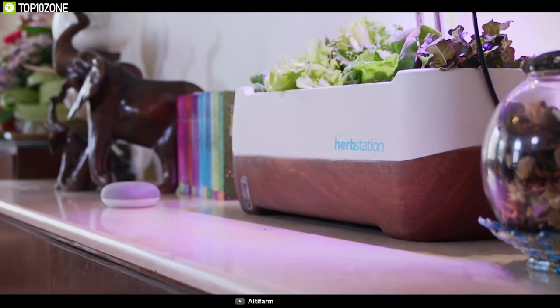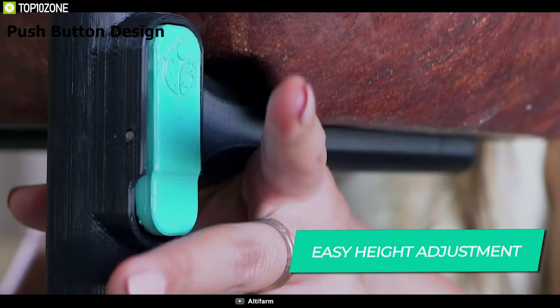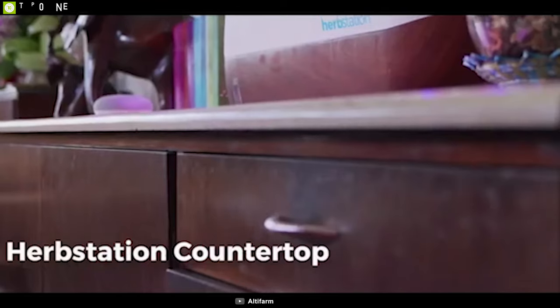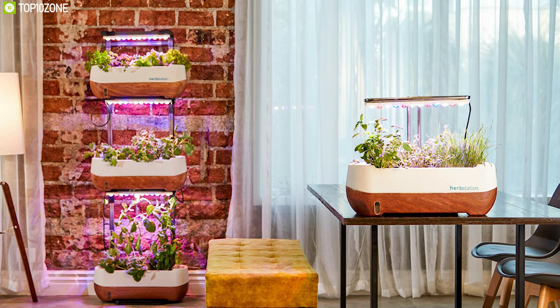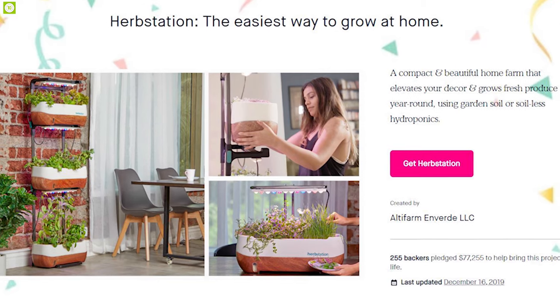Its push-button design allows you to adjust the height of each tier easily, while its wheels at the bottom allow you to place it in any corner of your home. The Herb Station combines smart technology with portability to let you grow your favorite plants in any corner of your home, and you can back them up on their crowdfunding campaign on Kickstarter.